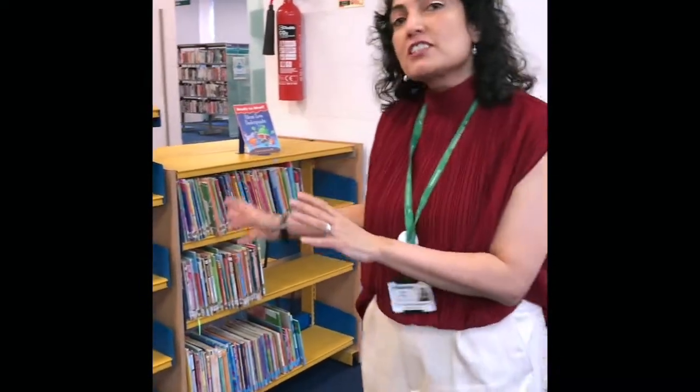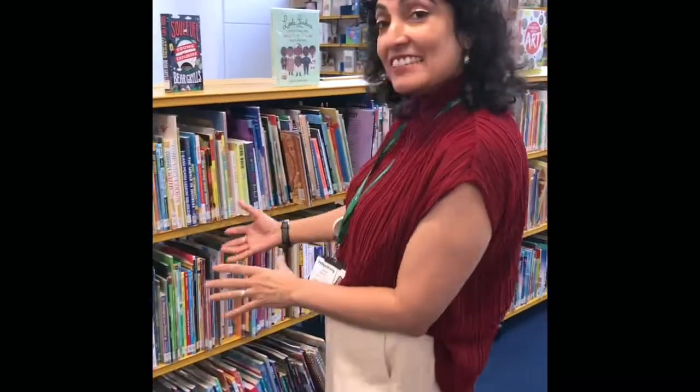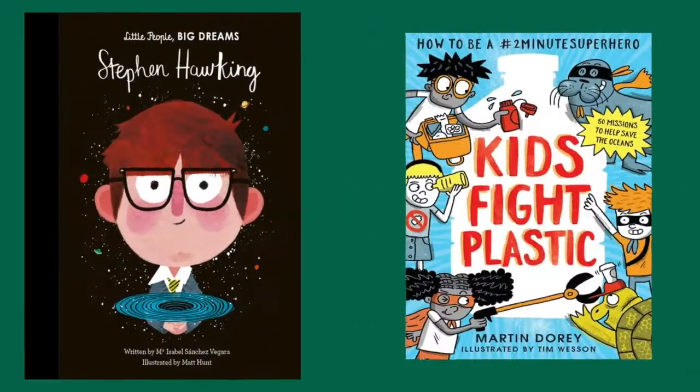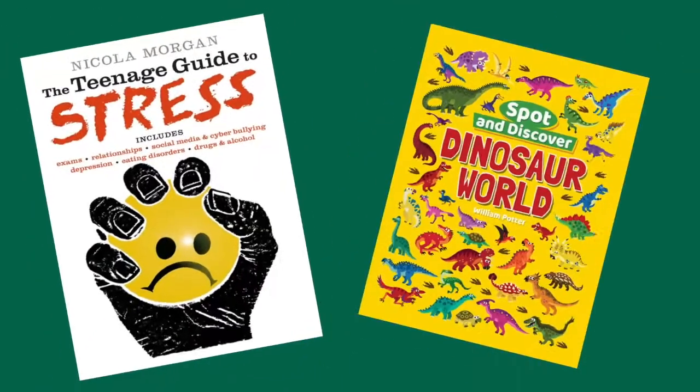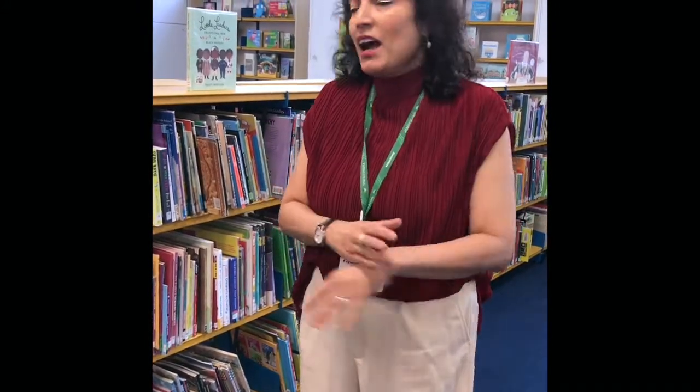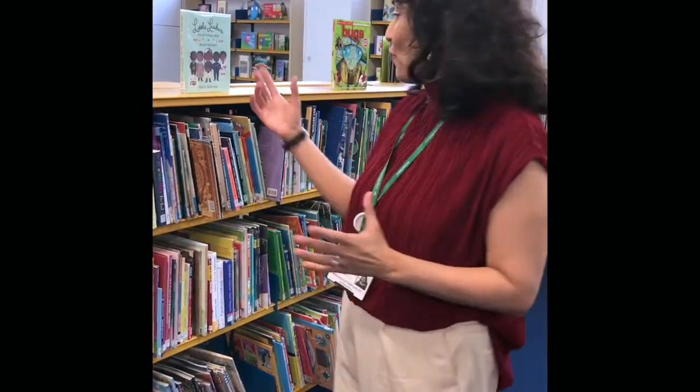And over here, we've got books for when you're starting to read chapter books. These are non-fiction books. Non-fiction just means that they're books about the real world. And in these books, you will find all the information you need to answer questions on subjects ranging from space, geography, gardening — anything.